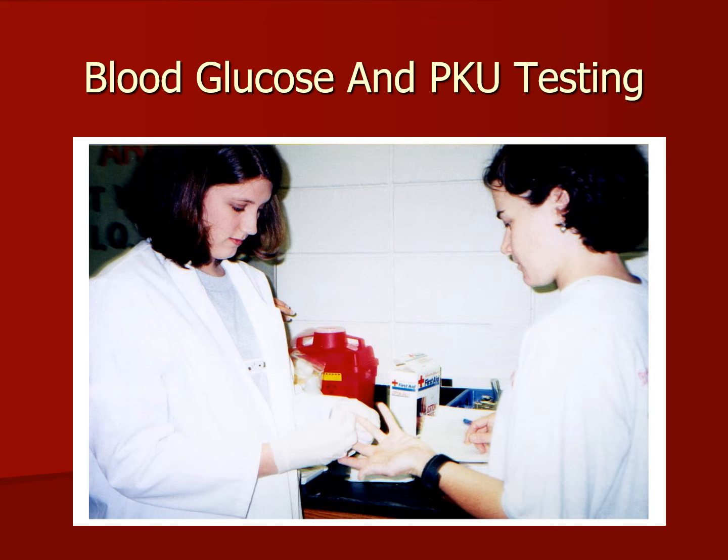Welcome back to Phlebotomy Solutions video presentation. Today we're going to be talking about blood glucose and PKU testing.